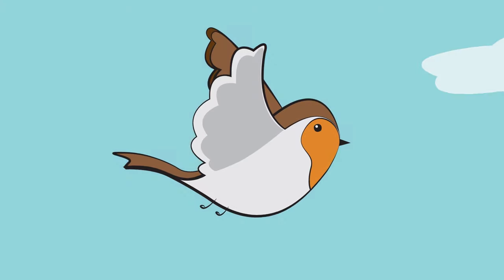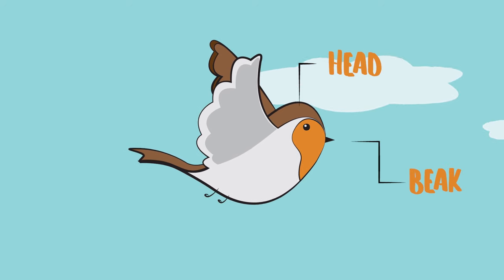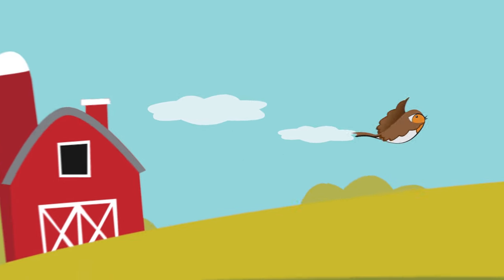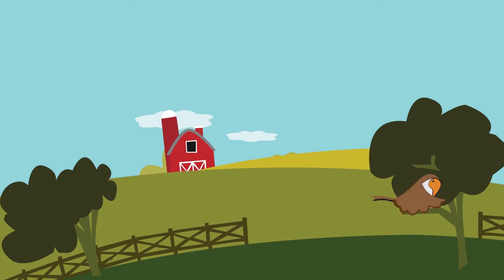How about birds? They have heads, but have beaks for mouths. They also have four limbs, but instead of arms and hands or paws, they have wings instead. They use them for flying. They have legs and feet so they can land on tree branches when they need to come down from the sky and rest.